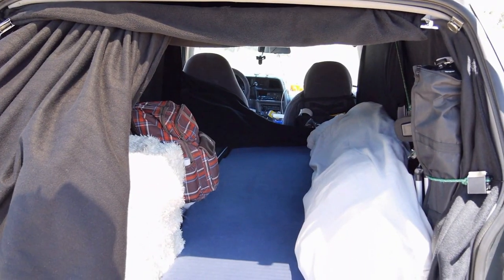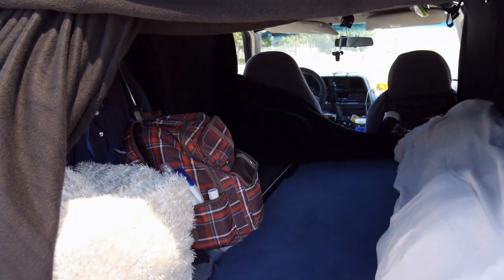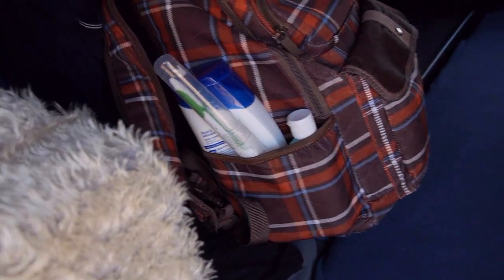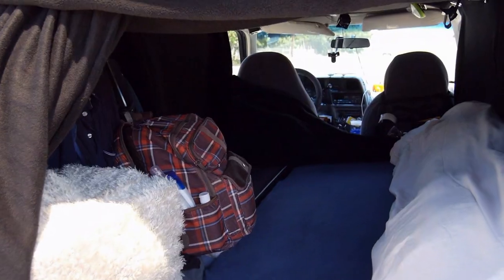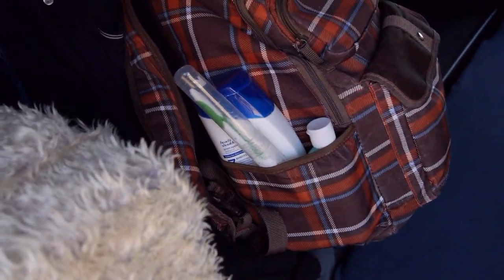If it gets too hot or too cold, you get on a couchsurfing website or some sort of online social media website — your friends circle, your family circle — and you try to couch surf on the nights where it gets really hot or really cold. Or of course, if you have the money, go to a hotel on those nights. I usually have the windows closed at night. There's my backpack which has my hygiene items in it that I take to the gym — my deodorant, shampoo, mouthwash, and all the rest of that.